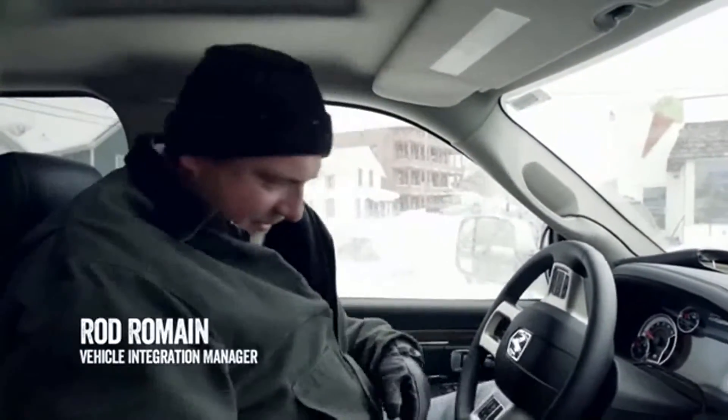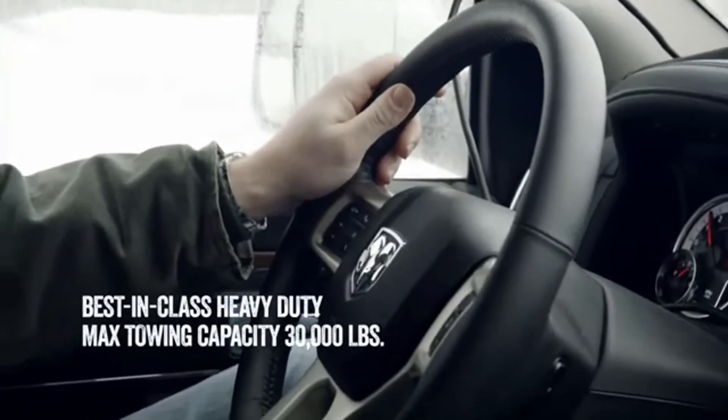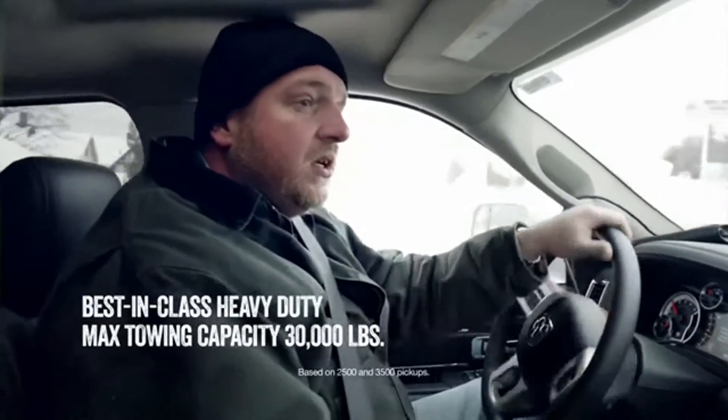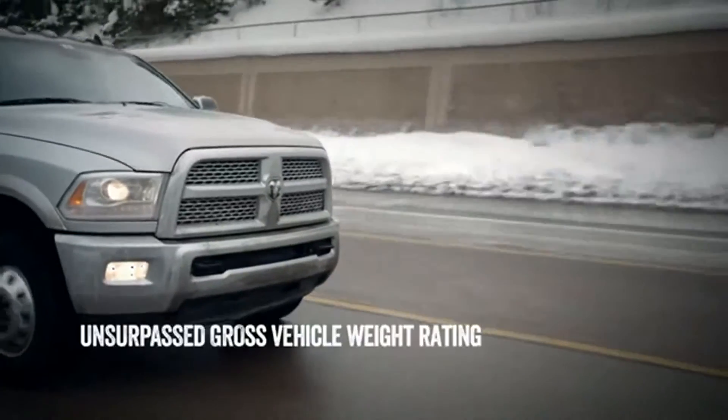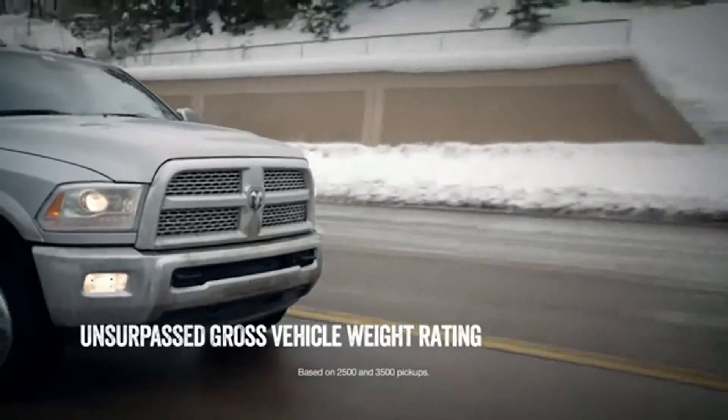We've got best-in-class towing — our competition is nowhere near us. We made upgrades to the engine, upgrades to the transmission, upgrades to the chassis. It just makes one tough truck.